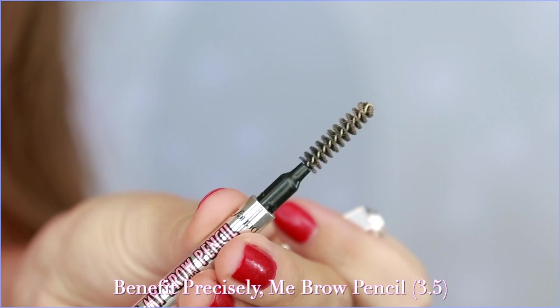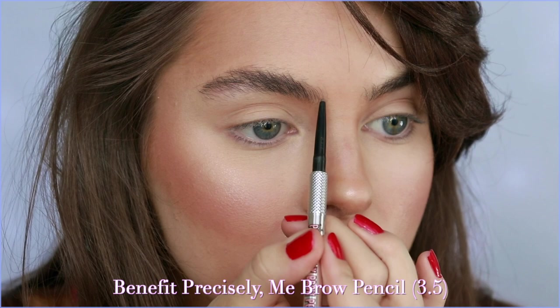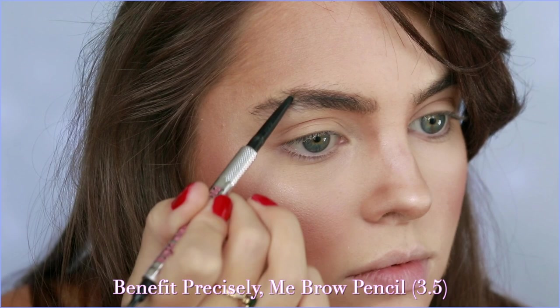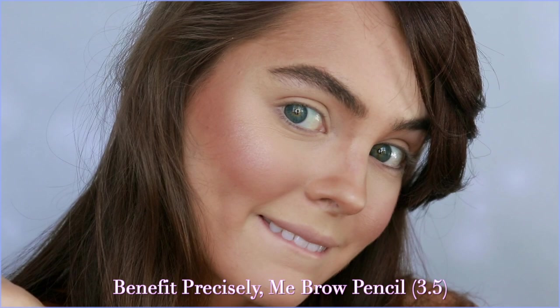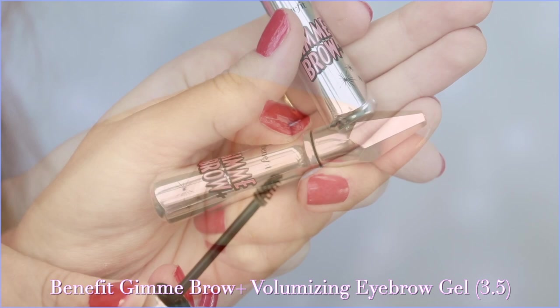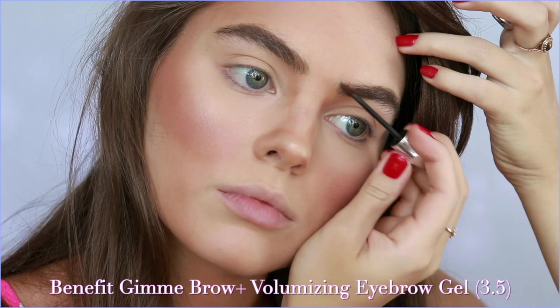Now it's time for brows. Brush up your natural brows using the spoolie and I'm using the Precisely My Brow in shade 3.5, which is a neutral medium brown. I grew out my brows completely so they're very full, but they still have some sparse areas especially at the tail end and at the arch. I love the fine tip and I'm using feathery strokes to create a brow shape similar to Kelly's. To add a bit more warmth through my brow hairs — which are a little more gray than my actual hair color — I'm adding Gimme Brow in shade 3.5, a warm auburn brown.